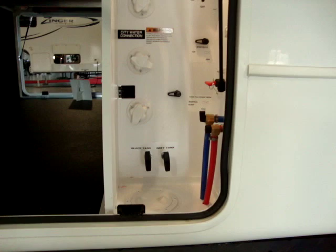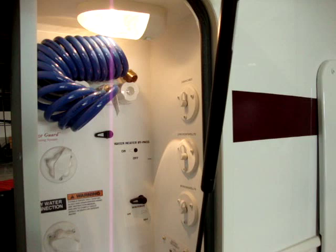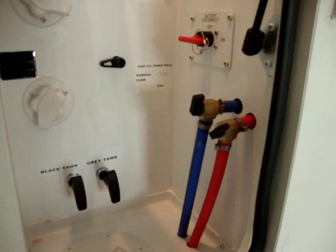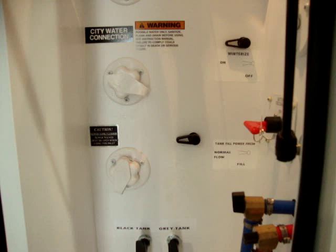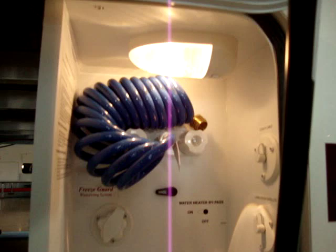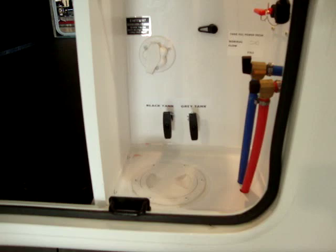A great feature on the Montana is the docking station, which consolidates everything in one spot. You've got cable hookups for the living room and bedroom, satellite hookups, the battery disconnect, color-coded water lines, low-point water drains, gray tank and black tank dumps, a galley dump toward the middle of the coach, a black tank flush, bypass systems for winterizing, and city water hookups. You remove a cap, feed your hoses and wires through, then close and lock the door to protect everything.